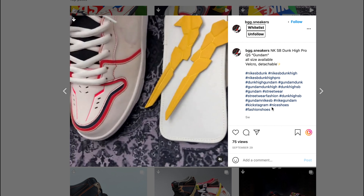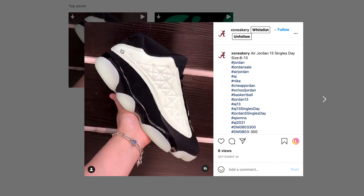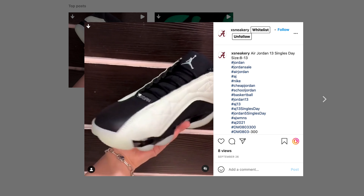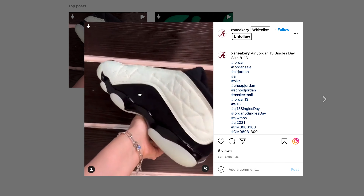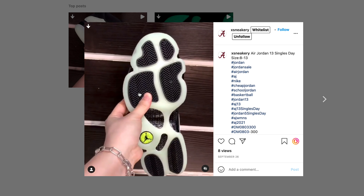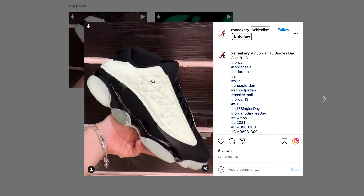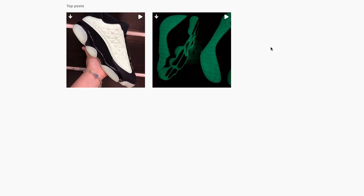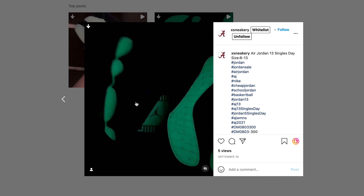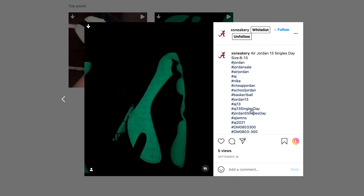Thursday we got the Retro 13 Low Singles Day. These drop on Thursday, November 11th for a retail of about $200. Honestly, I've never really seen a 13 Low that was hyped or had any resale value. I do have a list of raffles for these if you want to get them, but these are probably going to have a resale of $180, so these are going to brick. You shouldn't have an issue getting these.